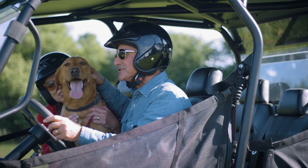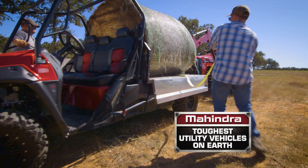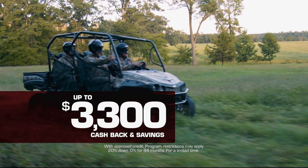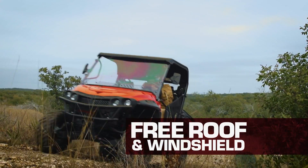Looking for a real workhorse for your land? Test drive a Mahindra XTV, the toughest utility vehicles on earth, and get real savings, like $3,300 in cash back and savings, including a free roof and windshield.